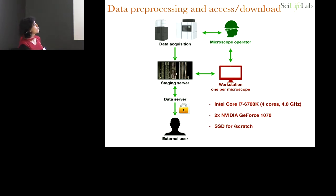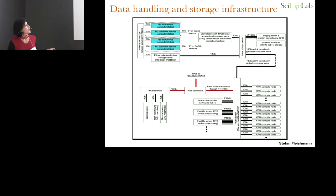The setup works like this: we have an operator that talks to the microscope on a workstation where we perform processing. We perform part of the processing on the staging server where data are also written. A data server, visible by external users, allows them to access their data with a password and retrieve it — generally during data acquisition already. They sync to their institution because after 15 days we delete the data.